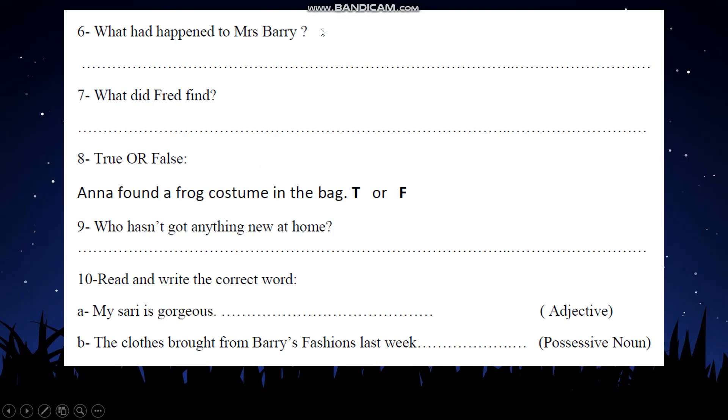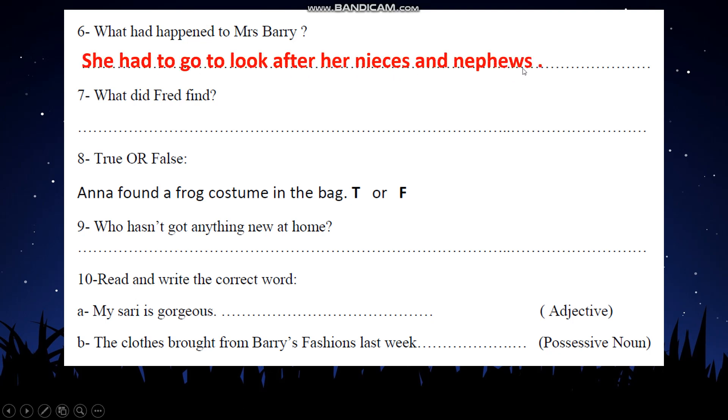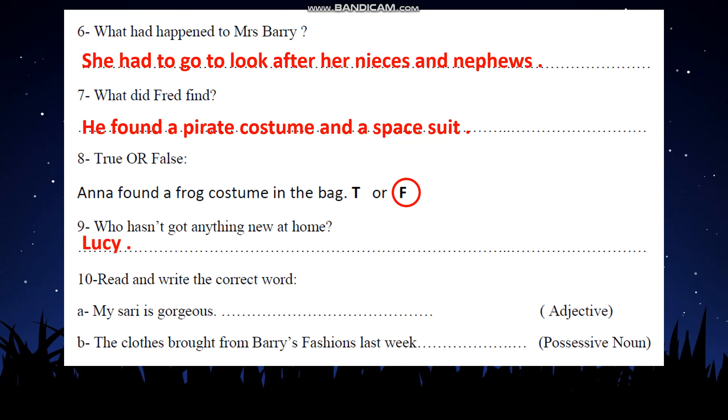Number 6: 'What had happened to Miss Parry?' Miss Parry had to look after her nieces and nephews because their mother — her sister — is in the hospital. Number 7: 'What did the friend find?' He found a pirate costume and a space suit. Number 8, true or false: 'Anna found a frog costume in the bag.' After reading the text, it wasn't Anna who found the frog costume — it was Fred. Number 9: 'Who hasn't got anything at home?' The one who hasn't got anything at home was Lucy.